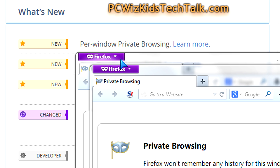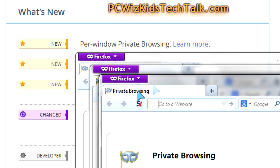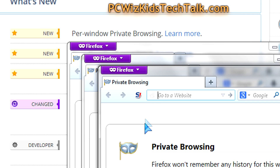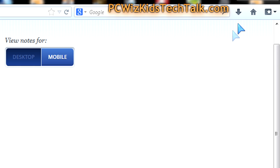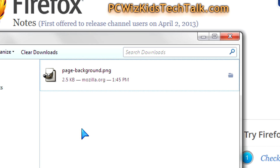When it comes to what's new, the per-window private browsing is a nice feature. When you click on the menu and click on new private window, you can open up a bunch of them separately as opposed to in the tabs. Also on the download experience side, you have a little arrow now so you can download, track, and quickly access your downloads.